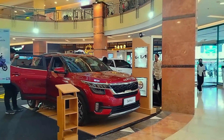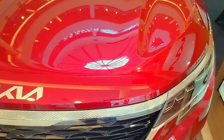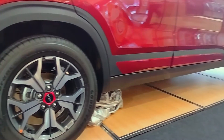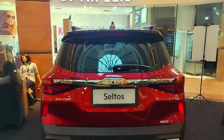Dari samping, Seltos terlihat tegap dan gagah karena desain bagasi depan yang mengotak. Ditambah cladding hitam dan over fender yang menambah kesan macho dan menjelaskan kalau ini memang mobil SUV. Roof rail pada bagian atap makin memperindah penampilan dan desainnya sangat kokoh sehingga lebih kuat untuk menyangga barang bawaan.